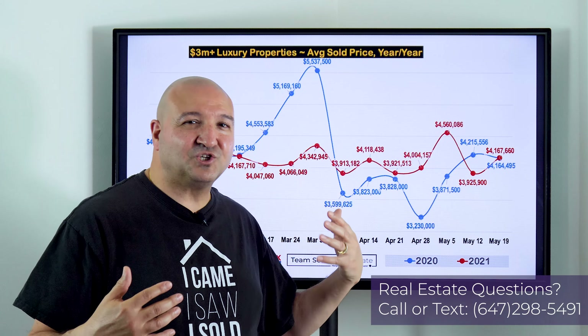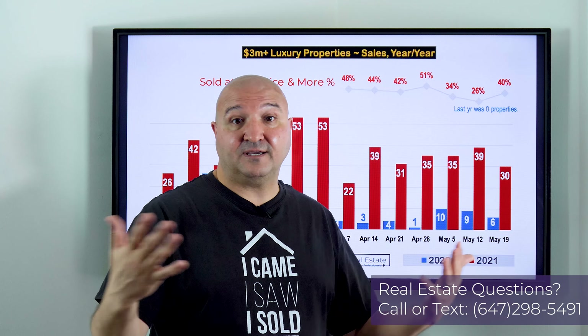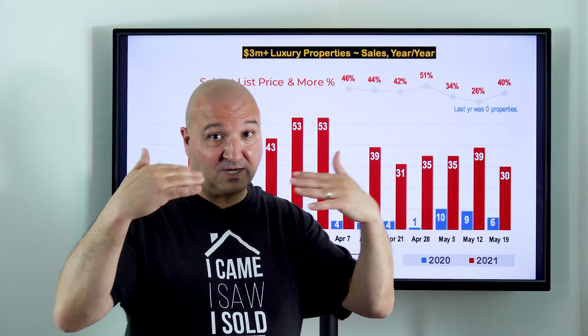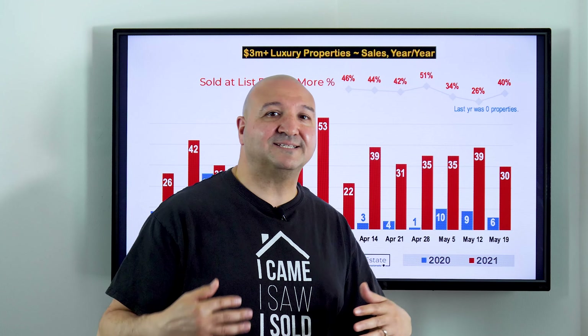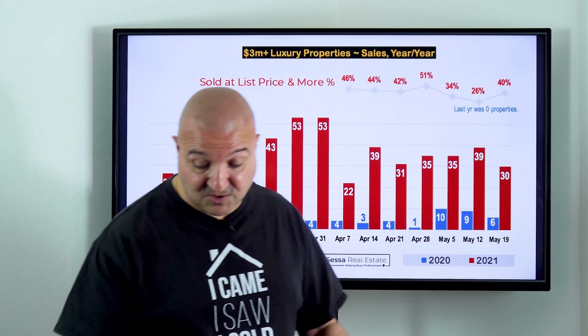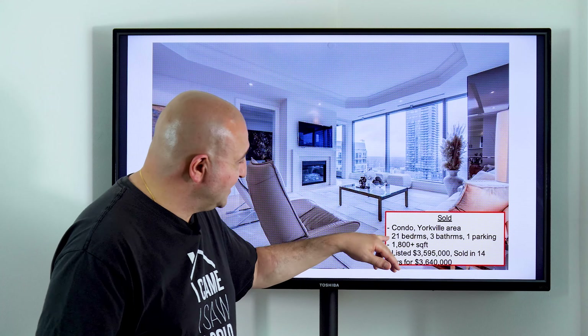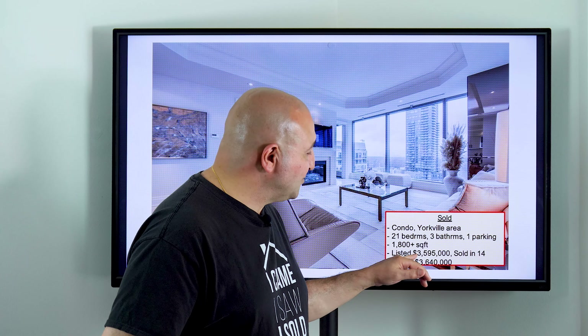Compared to last year, I've got the chart up, but last year at this time was a whole different world — we were in our first lockdown. This year we sold 30; last year only six properties sold, so it's really tough to compare. Of the 30 sold this year, 40 percent sold at list price or more. Now in the non-luxury markets — detached around one to two million — we're sitting at 60 to 70 percent selling at list price or more. In this luxury price range we're at 40 percent, so there's more opportunity to negotiate prices and take your time making a decision.